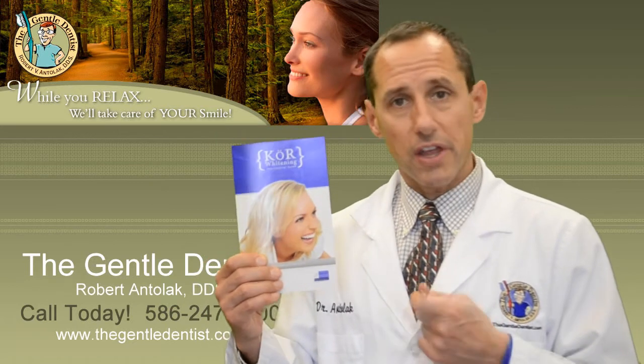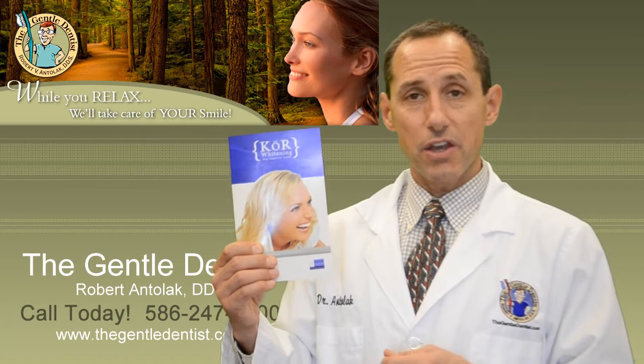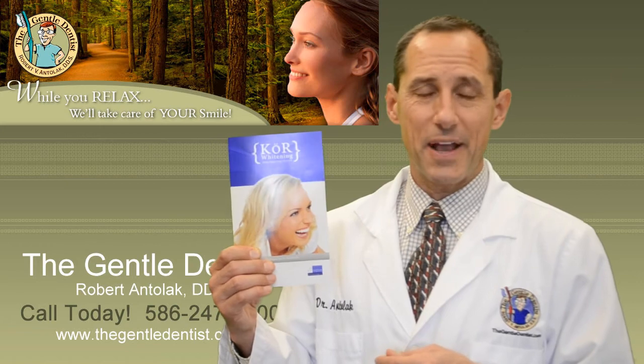But the results are like nothing else. If there are any questions, you can contact us at the office. Our number is 586-247-3500 or thegentledentist.com. Thank you.